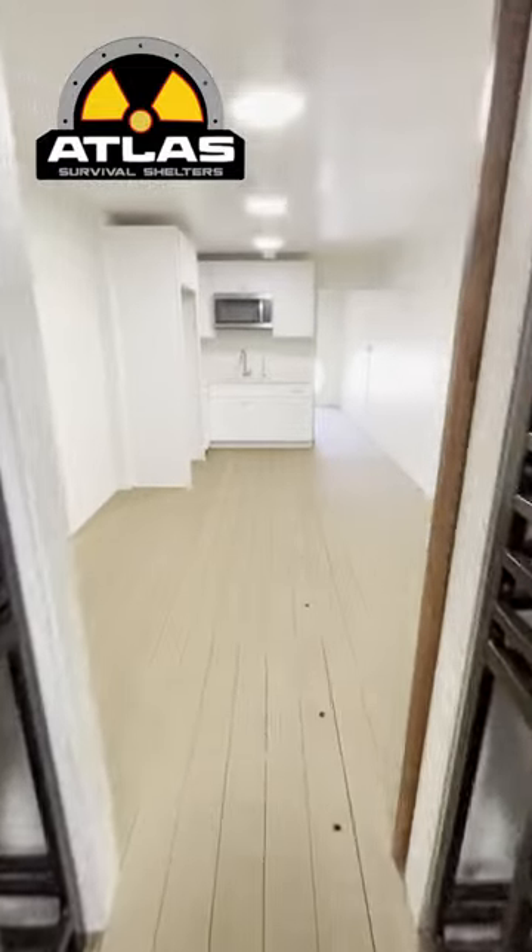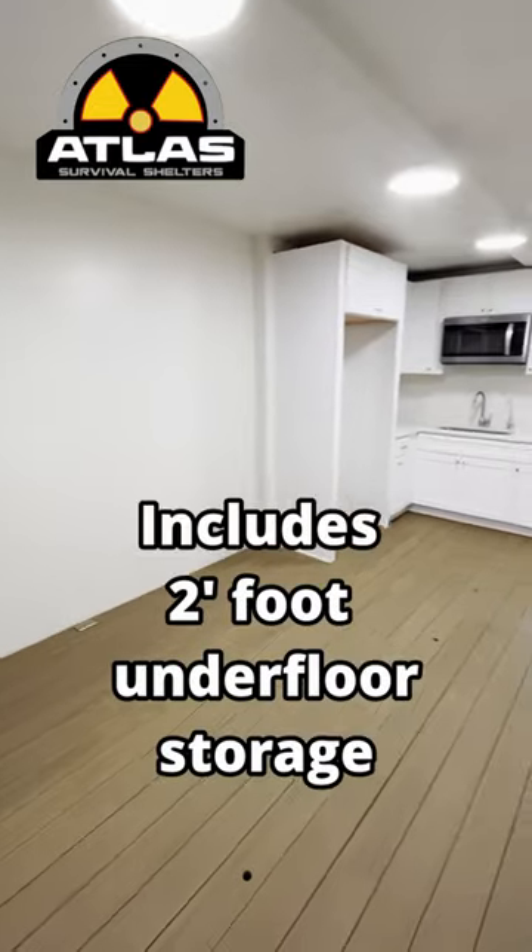Heading into the living room area, you have plenty of room for a couch, entertainment center, coffee table, and so much more.